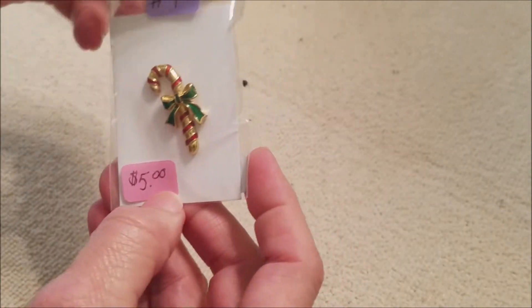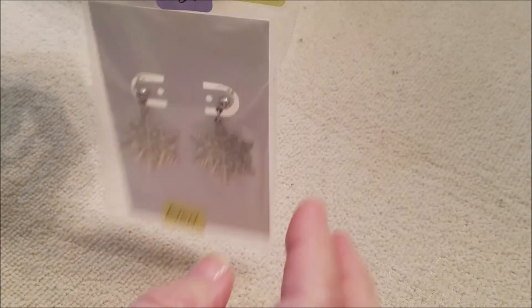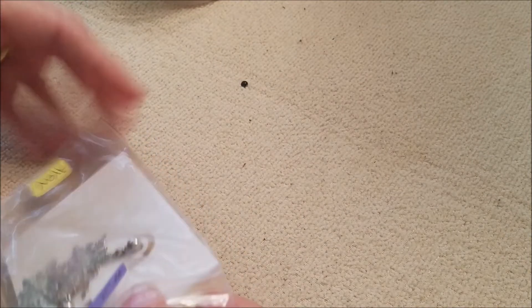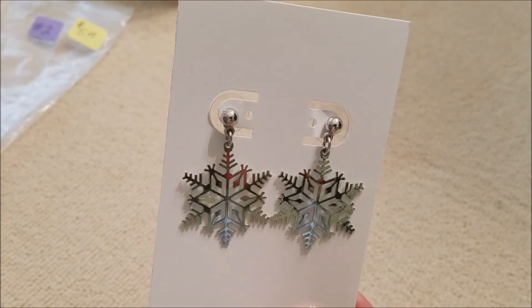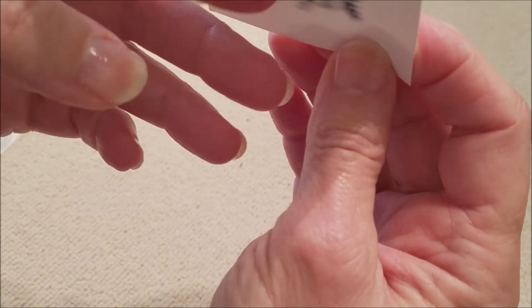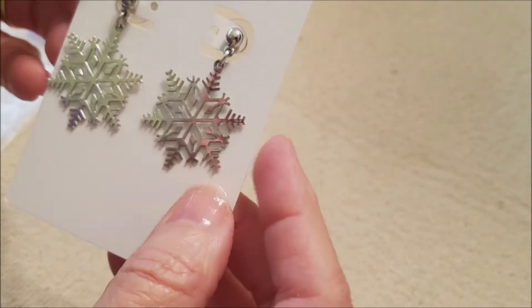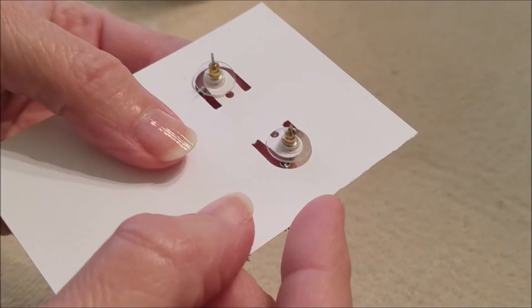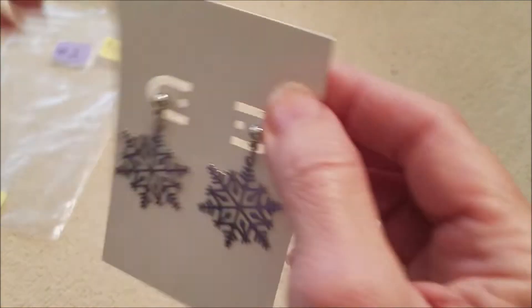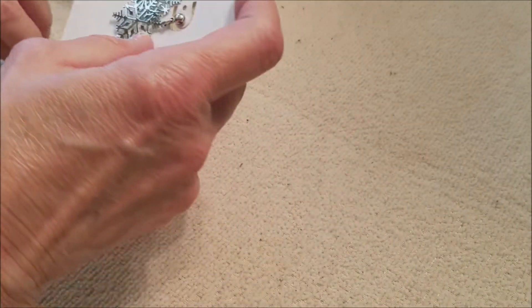Number two is also Avon — these are Avon pierced earrings. I'm calling these Christmas but they're wintry with the snowflakes, so they're not just for Christmas time. They have the snowflake dangles and the ball stud. I don't believe these were marked Avon, but I did my research and found several listed as Avon. Five dollars, so it'd be $4.50 for the pair. That is item number two.